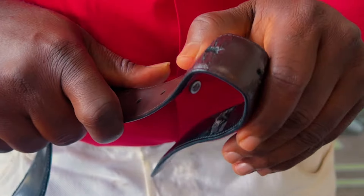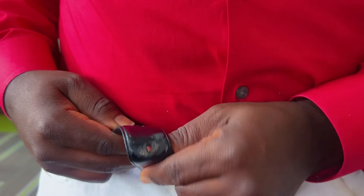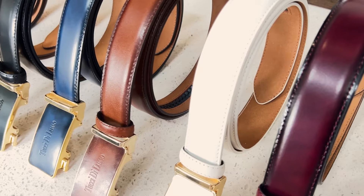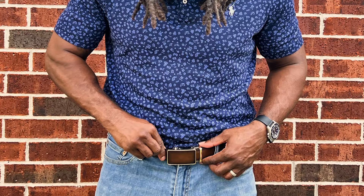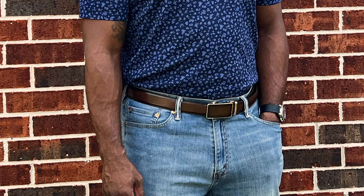If you ever notice, the 5-pinhole traditional old belt, due to the holes being too far apart, can be too tight or loose on your waist, which changes as you go about your business throughout the day or even after eating a heavy meal. Tucci de Lusso handmade smart belts bring a whole new level of adjustability and comfort, leaving you never to worry about feeling too tight or loose on your pants again.